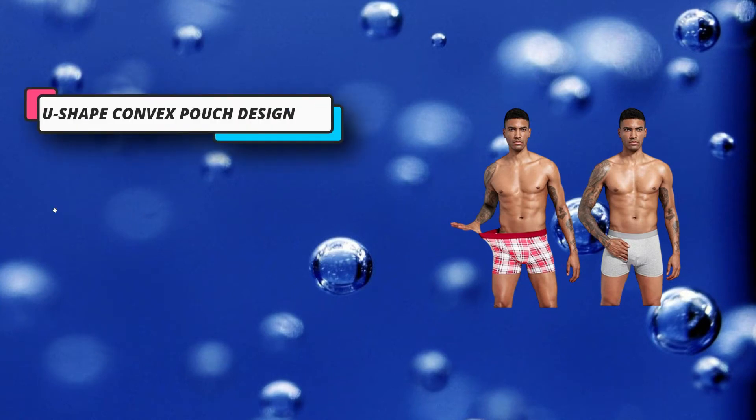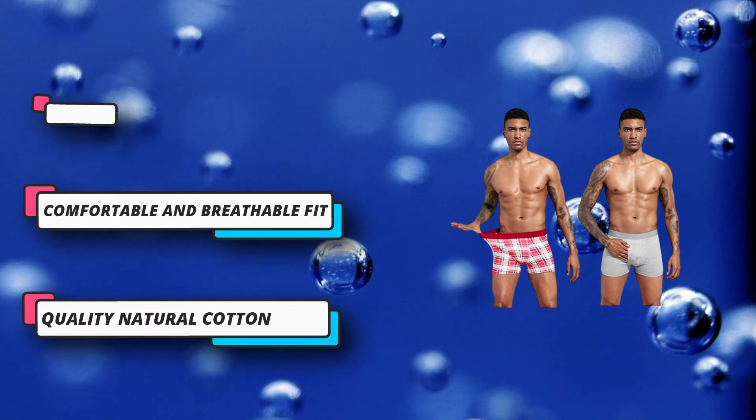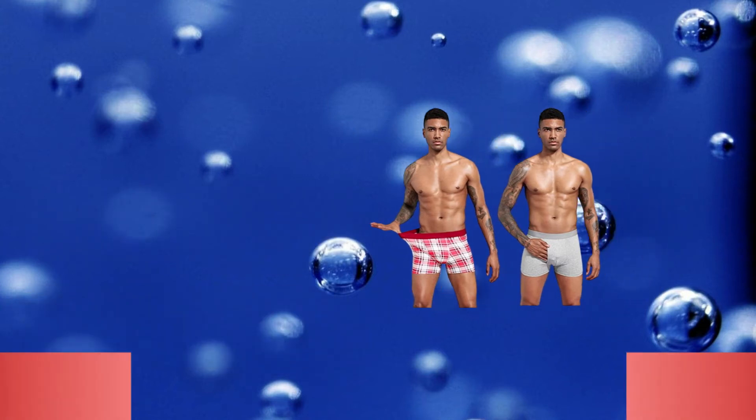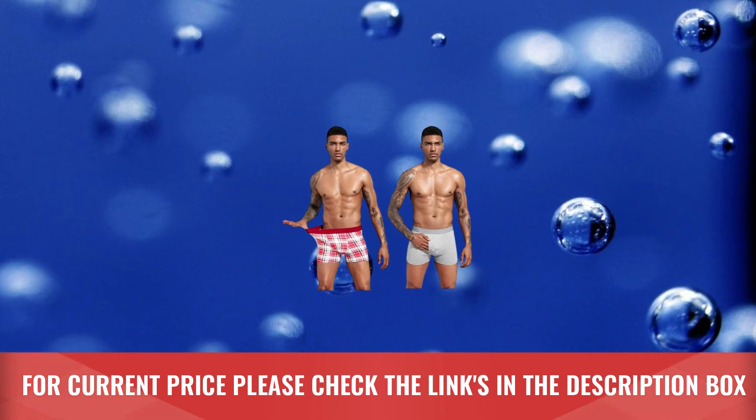Note that the fabric isn't the most durable — a previous set started getting holes in the crotch. However, it is very soft with sturdy elastic and thorough stitching. For current price please check the links in the description box.